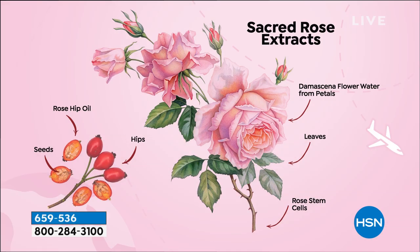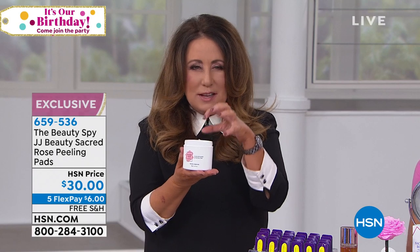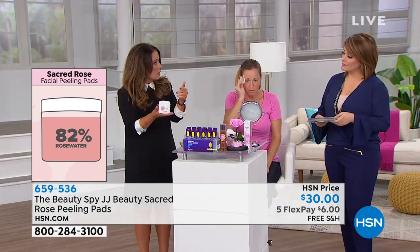You do have five flexible payments, so you can bring this home for $6, but they are using every part of the rose. Chelsea, these are 82% rose water — which is just incredible. When you get your pads home, 82% of this jar — there are 60 cotton pads in there — 82% of the juice that feeds those pads and goes onto your skin is made from that incredible rose and all parts of the rose.